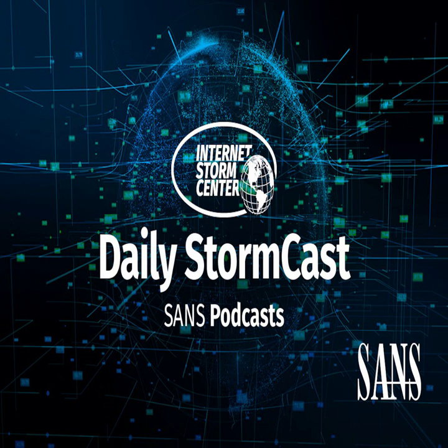Hello, welcome to the Thursday, December 23rd, 2021 edition of the SANS Internet Stormcast. My name is Johannes Ulrich, and today I'm recording from Jacksonville, Florida.